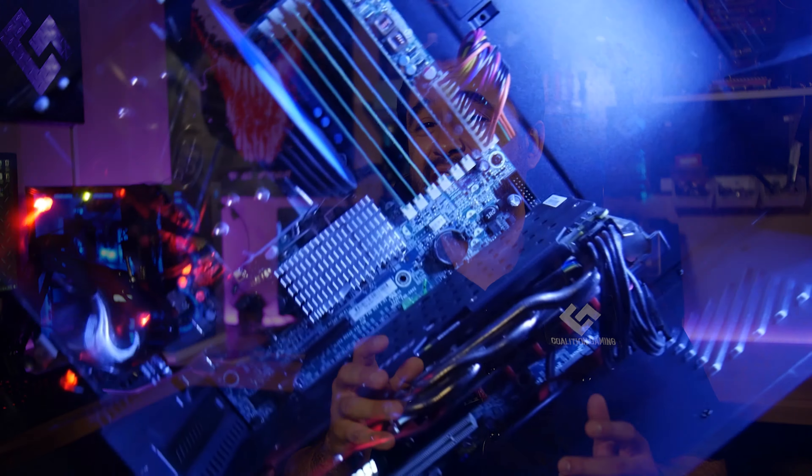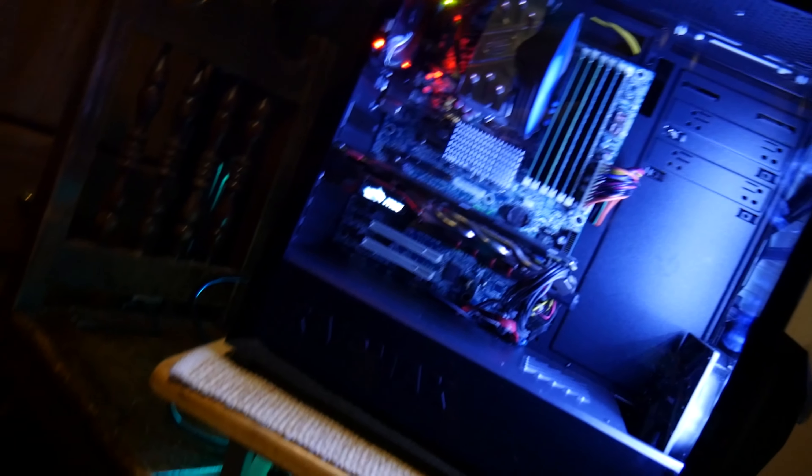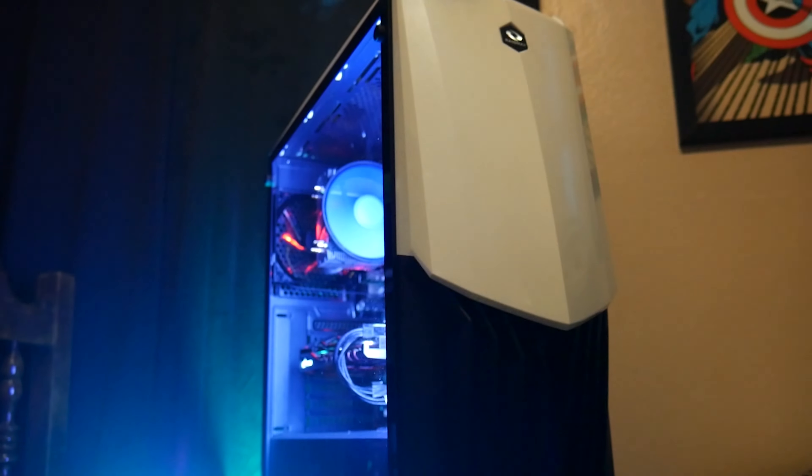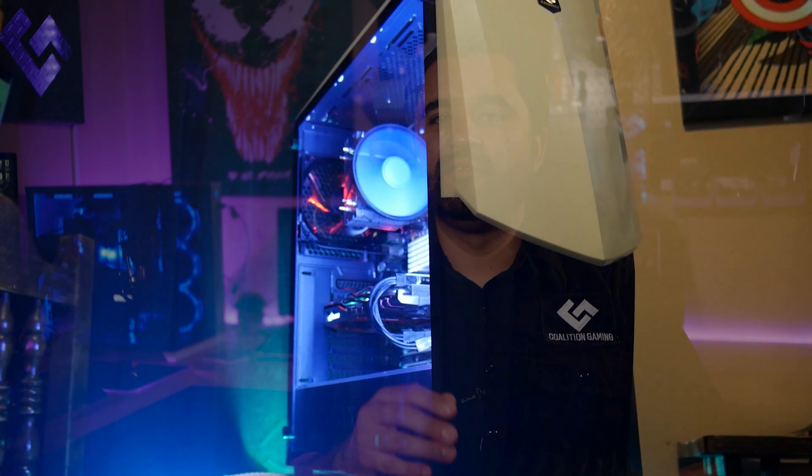A little backstory — my cousin raps, and his brother helps write and produce the songs they record at his brother's home studio. A long time ago, I did a budget Z400 custom build in a Raid Max Gamma case. This system would be more than strong enough for your average home office studio use. So I surprised my cousin — the one with the home studio — with this build, for him to use as his studio computer, and he could game on it too if he wanted.